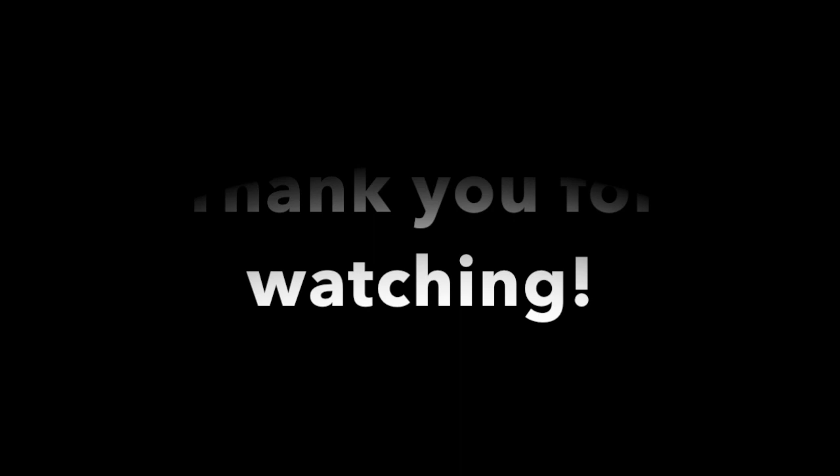Thank you everyone for watching — we've come to the end of part 1. Don't forget there will be a part 2 and potentially part 3, and I'll link those videos in the description below once they're made. Have a very good Christmas and a Happy New Year, and please comment down below if you'd like to share any interesting presents you've received.